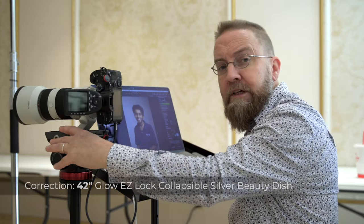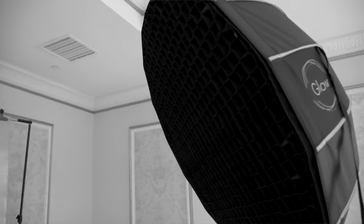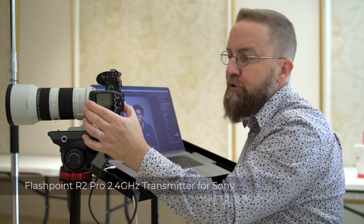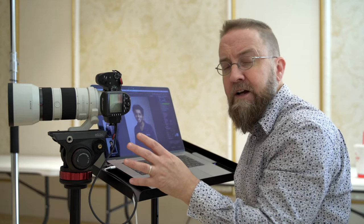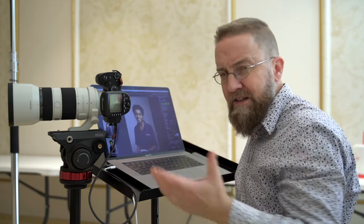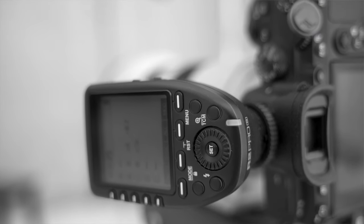That key light is in a 43-inch glow softbox with a single layer of diffusion and a grid. The grid really helps me control how much light falls onto the background and keeps it localized onto the subject. I'm controlling the intensity of my flashes with an R2 Pro S controller. Once I get used to finding what I need, I just stick with it. A pair of AA batteries will easily last me for this entire shoot. I can change the power of my strobes from here and also switch between manual and TTL mode.